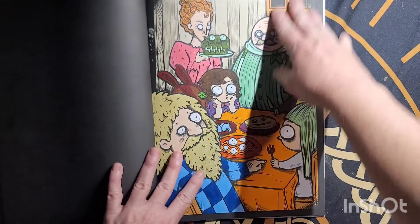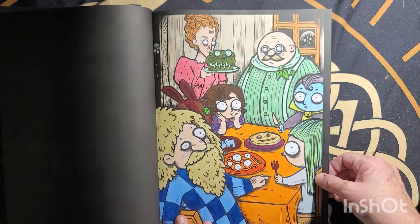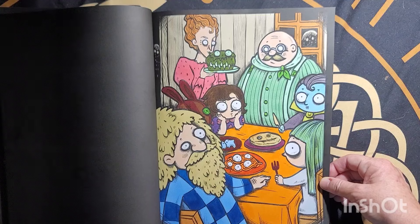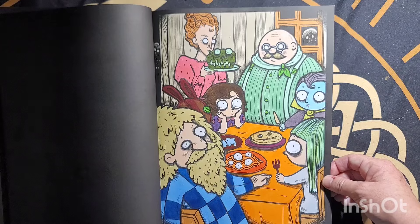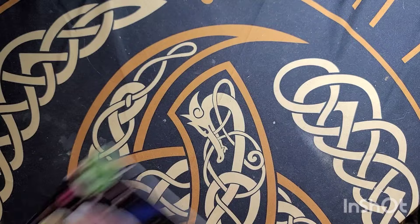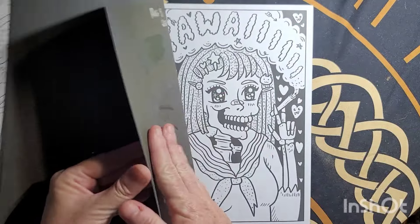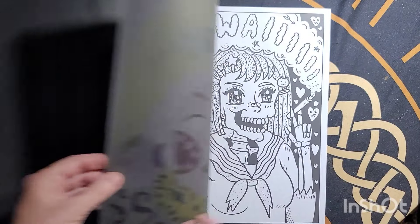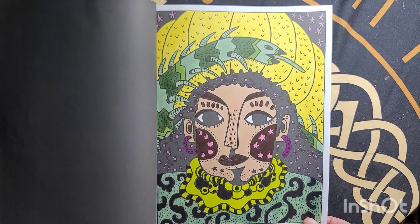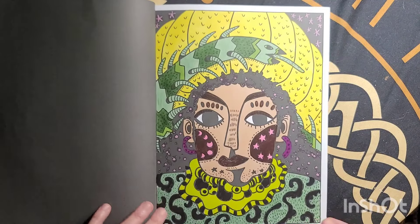Ahuhu markers on this page. Whatever Coco Wow — Let's Paint Your World, colored using Sharpie. I can smell Sharpie when I open the book on this page — I still smell the Sharpie marker. August the 9th.